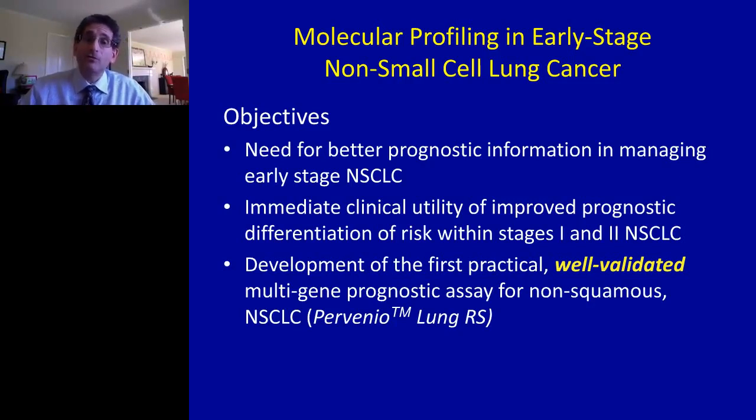What might be a little more controversial is that I'd like to convince you that there's an immediate clinical utility for this improved prognostic information — allowing better differentiation of high and low-risk patients within stages one and two based entirely on the data we have right now. And I hope it's easier to convince you that there actually is a tool that is extremely well-validated and therefore ready for implementation in this type of refined molecular prognostic approach to lung cancer.